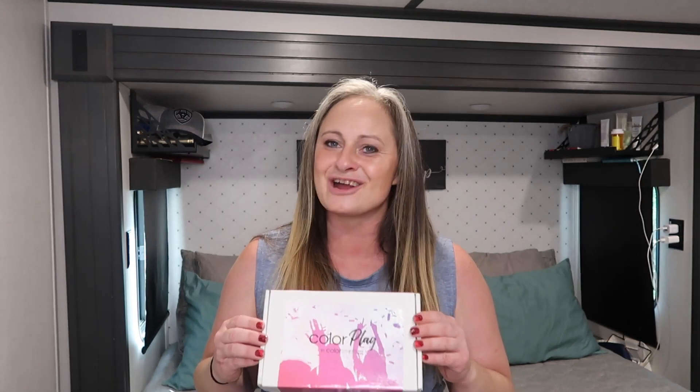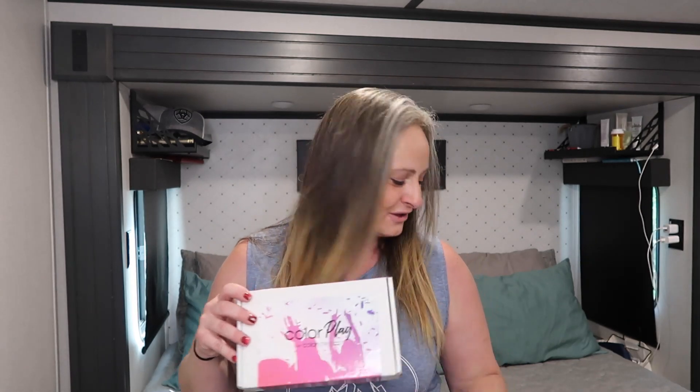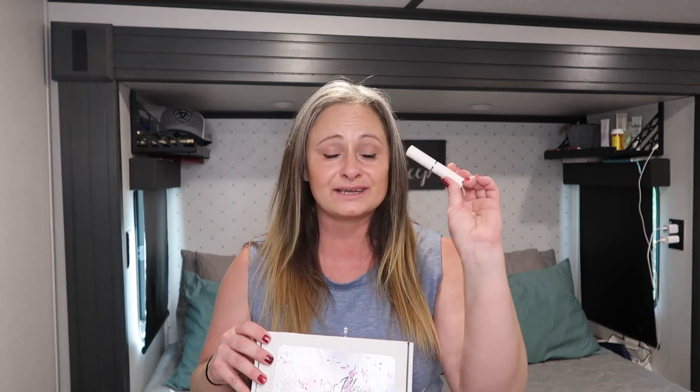There is a lipstick in here that is not available on the website — it's exclusive to the Color Play subscription box, and I have a feeling I'm going to love it. I've left my lips naked for this because I want to try it for you. The only thing I have on right now is the Color Street lip primer. Let's dig in and see all the goodies in the July Color Play subscription box!